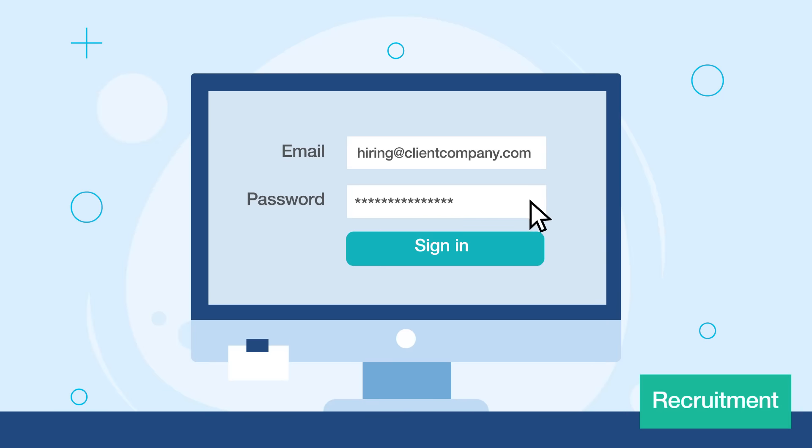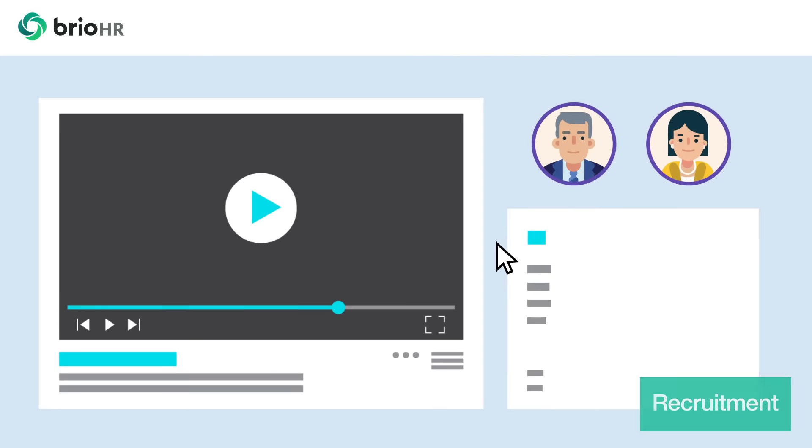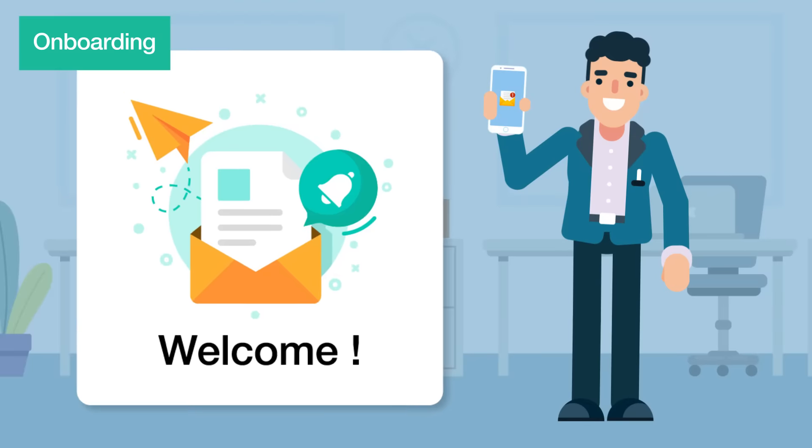6. Collaborative and intuitive — all stakeholders have access to real-time status of recruitment initiatives. 7. Welcome new joiners right from the start.